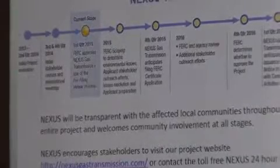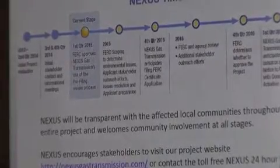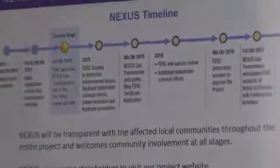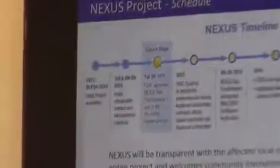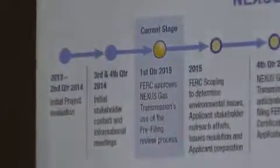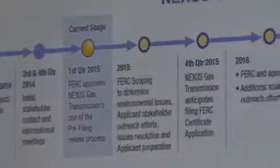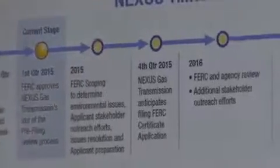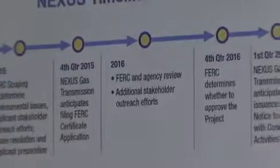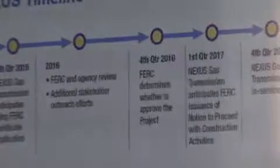FERC, in January of 2015, granted the project approval to enter into the pre-filing process under the National Environmental Protection Act. I like to refer to it as the pre-season spring training in baseball, where we come out and everybody suits up and we begin the outreach. Basically, this is a collaborative pre-filing application process which allows landowners, local officials, and stakeholders to review the project information initially and to identify any issues or concerns prior to us filing an application with FERC, which we hope to do at the end of the year.